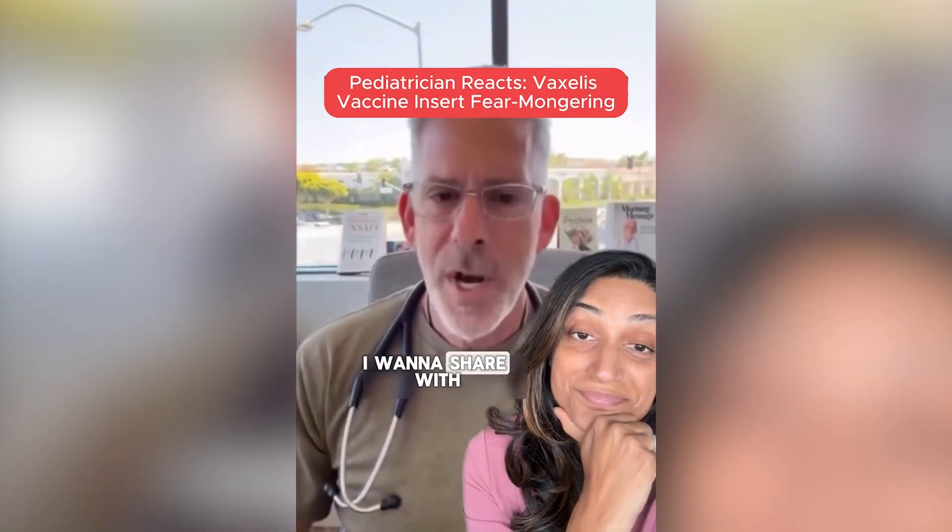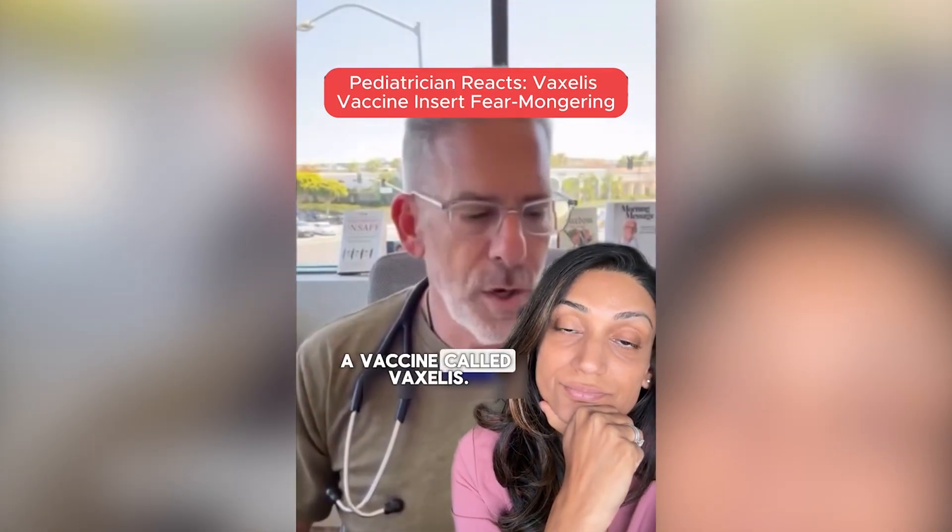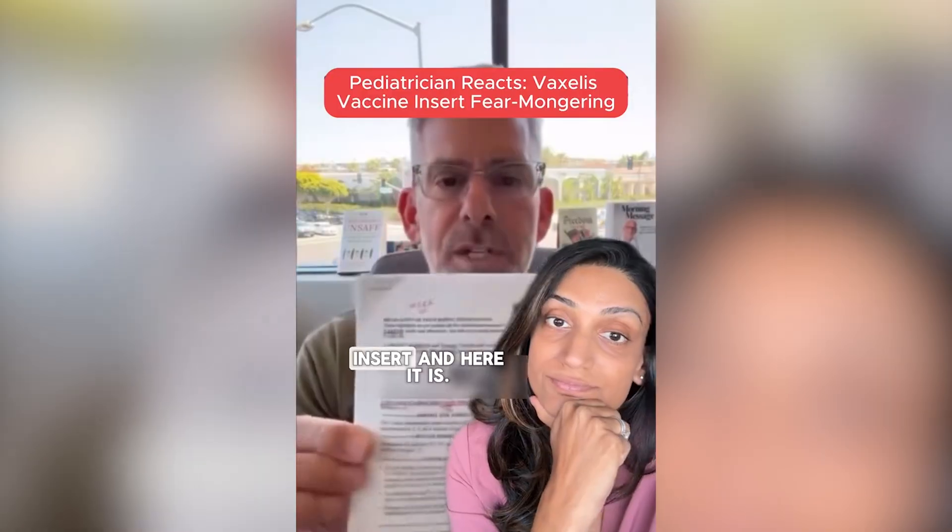This Thursday, April 17th, I want to share with you a product that's on the market, a vaccine called Vaxilis. I pulled the package insert and here it is.